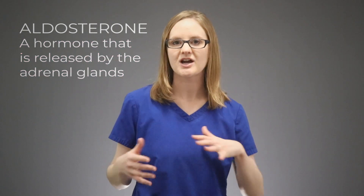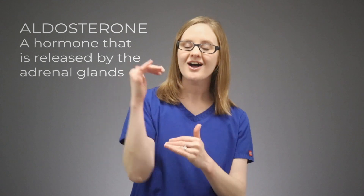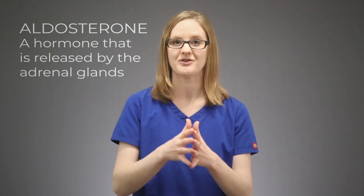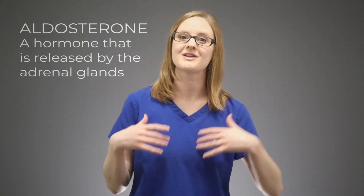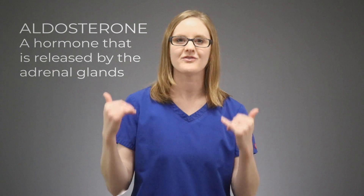Aldosterone is a hormone that is released by the adrenal glands, and the adrenal glands sit on top of the kidneys. Sometimes you might hear that the kidneys release aldosterone — that's really only half true, or not really true at all. Aldosterone is really released by those adrenal glands, which are on top of the kidneys.